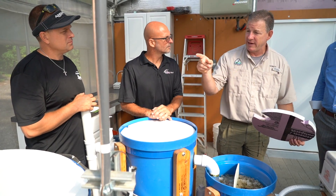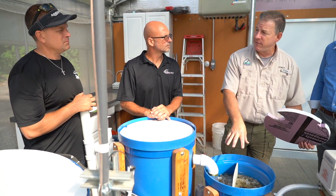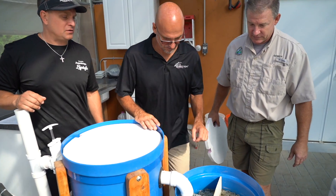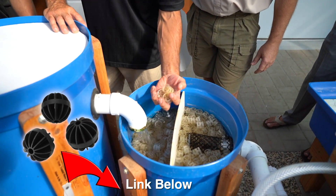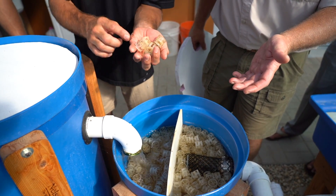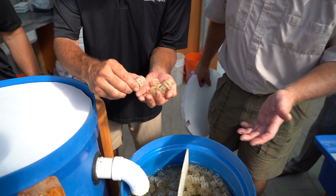There are three living components to this: the fish, the plants, and the biofilter. The biofilter is basically nitrifying bacteria. This is exactly what we use — bio balls. They've got a real high surface area, so there's lots of area for the bacteria to grow, and there's all types of little stuff growing on there.